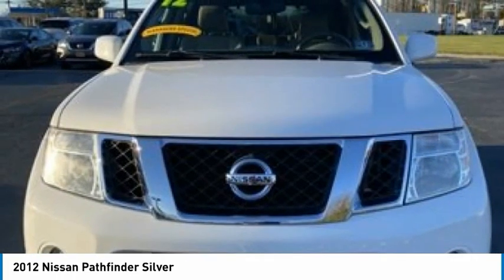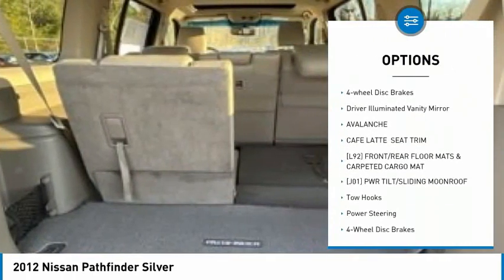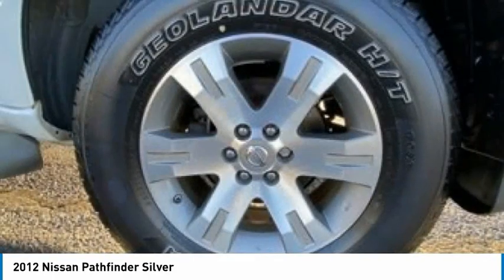Here are some of this vehicle's great options: four-wheel drive, tire pressure monitor, tow hitch, heated mirrors, aluminum wheels, traction control, stability control, engine immobilizer, four-wheel disc brakes, and driver illuminated vanity mirror.